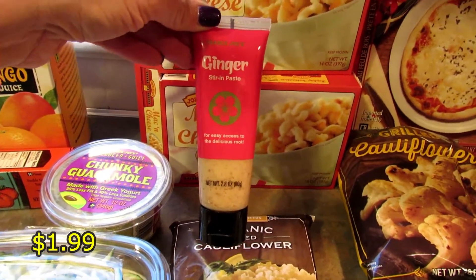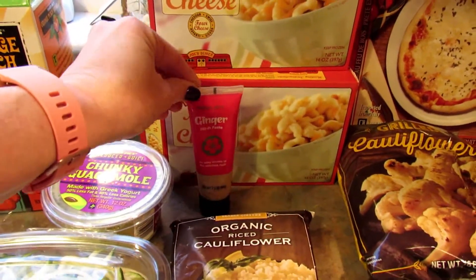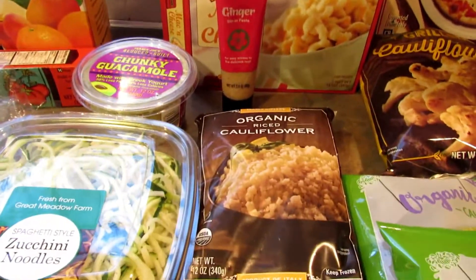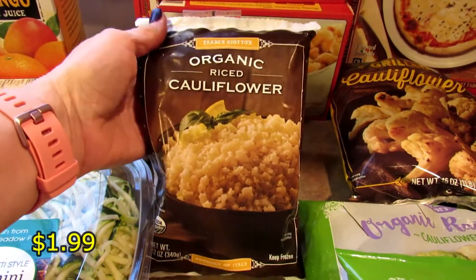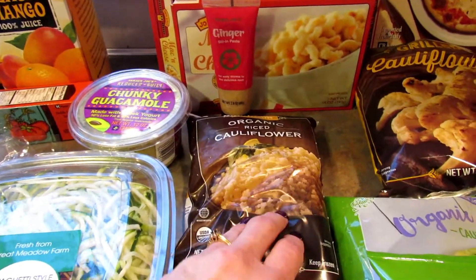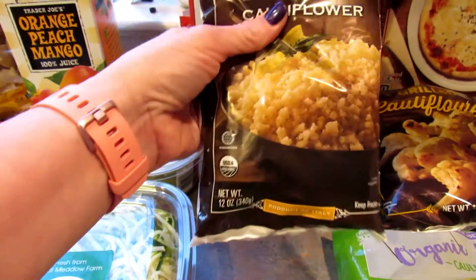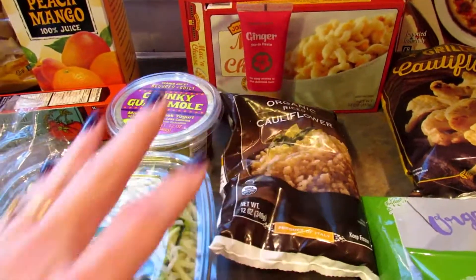I got this squeezy ginger because I much prefer using this than grating my own ginger — call me lazy, I don't care! And then I only got one package of the organic riced cauliflower. Honestly I can get a much better deal on riced cauliflower at Walmart or Target, but I grabbed one because I think these bags are bigger.